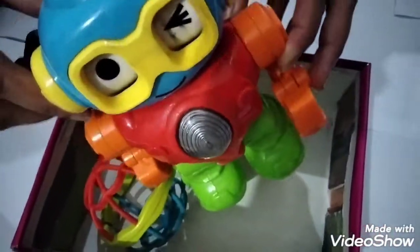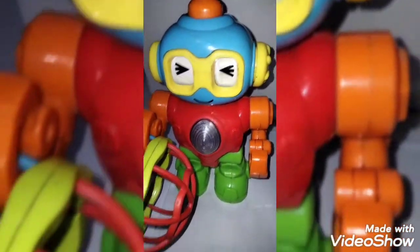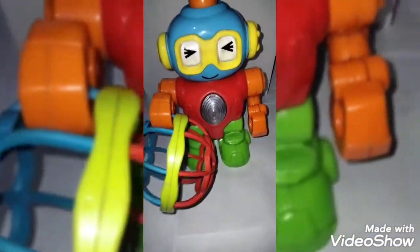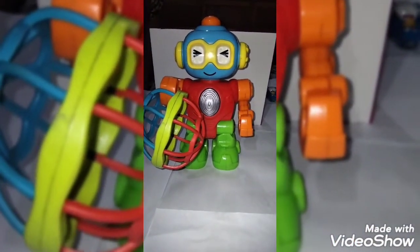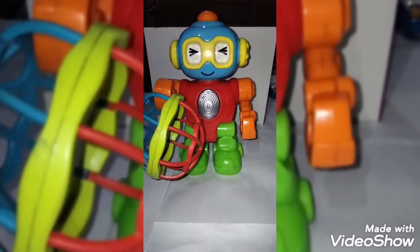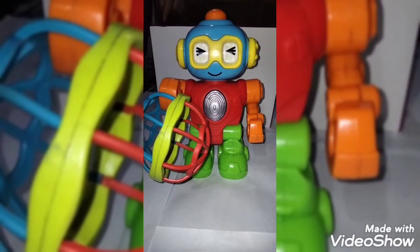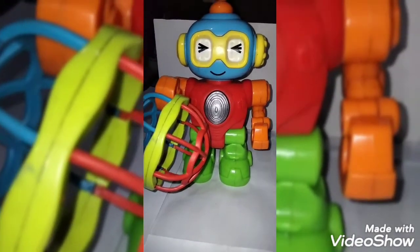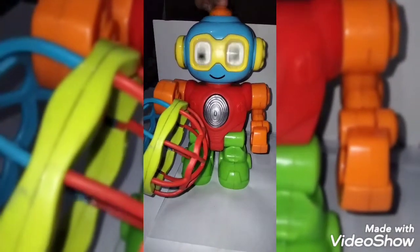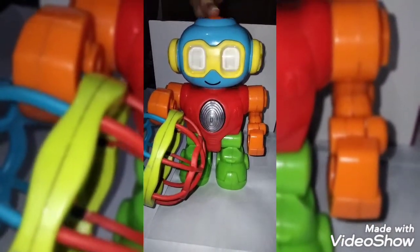A colorful robot! So there are some amazing features of this robot — check it out. There is a press button on his head. Let's see what happens when we press it. Wow, the robot can move his eyes. It's very amazing.